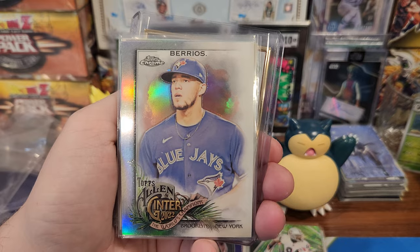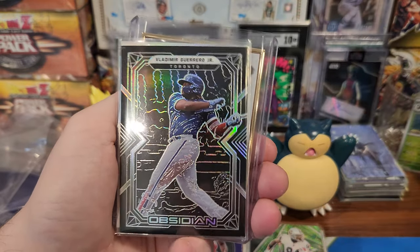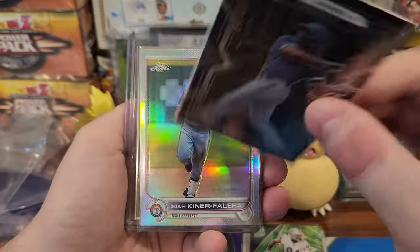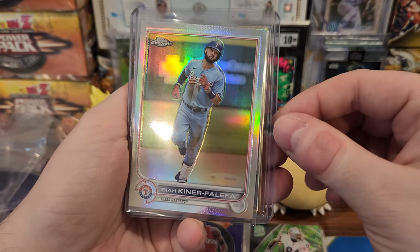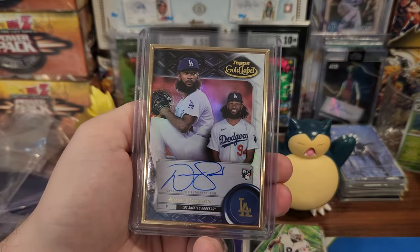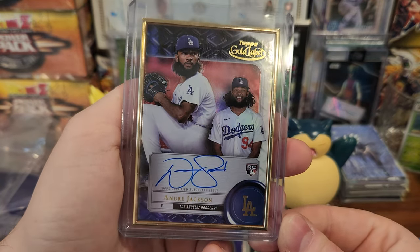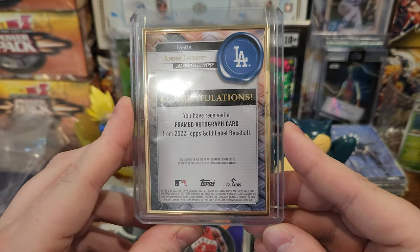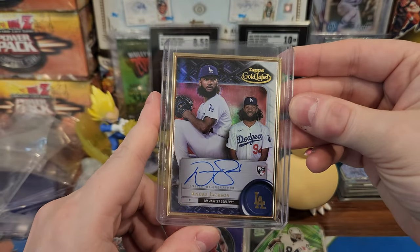Then I got a Berrios Refractor Ginter, a Simeon I picked up for like two dollars shipped on eBay, an Obsidian Vlade, a Kinder Falefa Refractor Tops Chrome. And then from my Dodgers spot, Andre Jackson — don't know if he's any good — but there is a rookie Gold Label. Look how thick that is, so thick. Crazy.